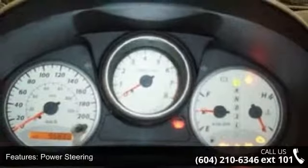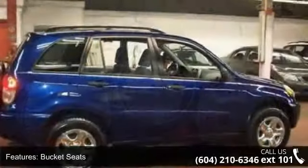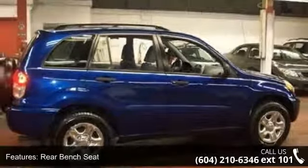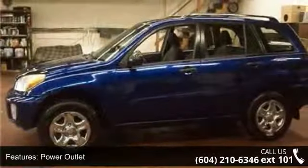Passenger vanity mirror and front reading lamps. Low mileage is an important factor in your purchase and this vehicle delivers a low odometer reading. Don't let this vehicle get away — call or click to schedule a test drive today.